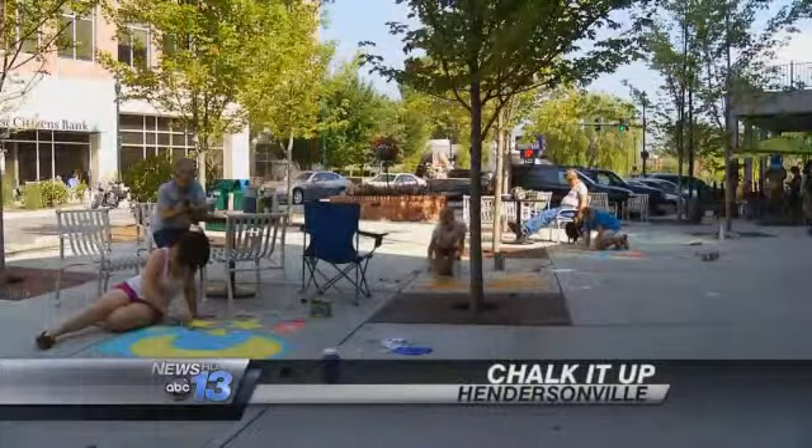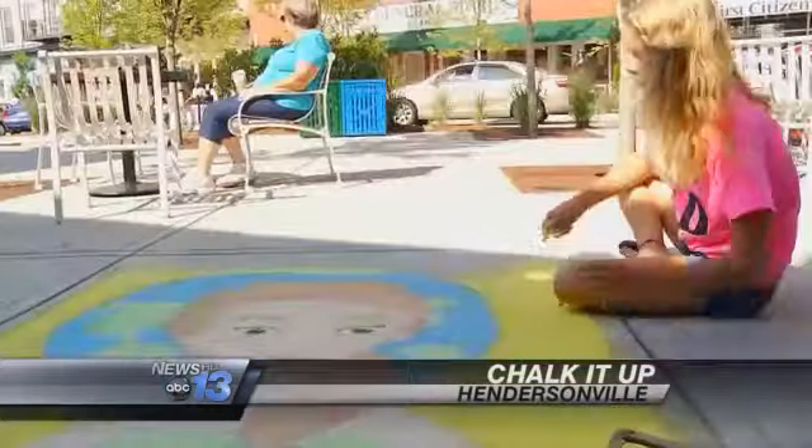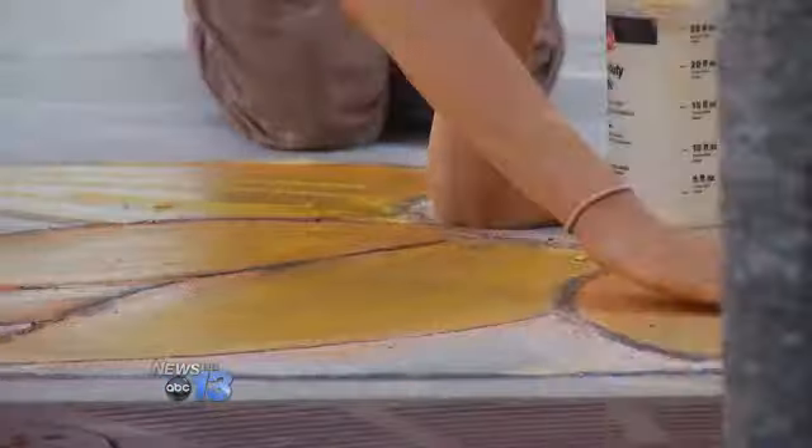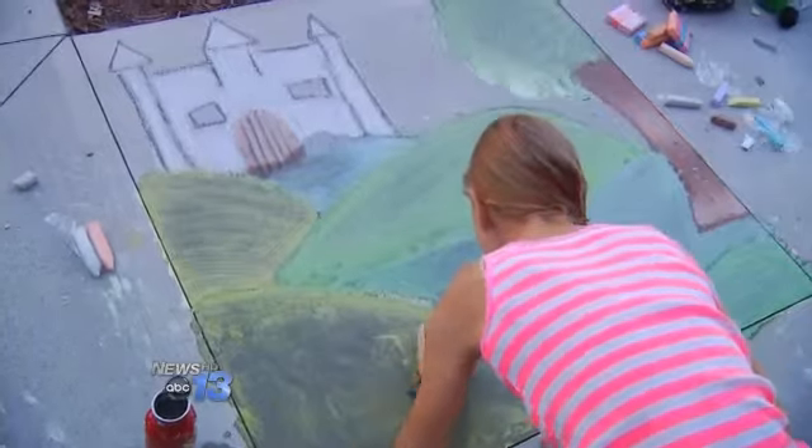Downtown Hendersonville, suddenly much more colorful. Narnia Studios on Main Street handed out chalk to dozens of people today for the 18th annual Chalk It Up Art Contest. This event draws visitors from all over and has even been featured in national magazines.